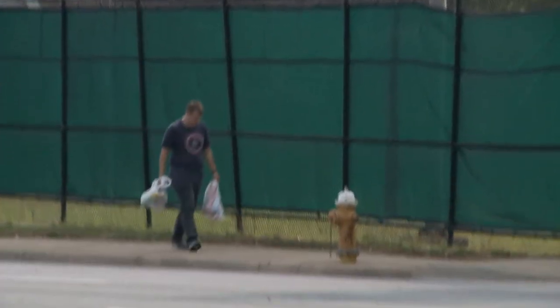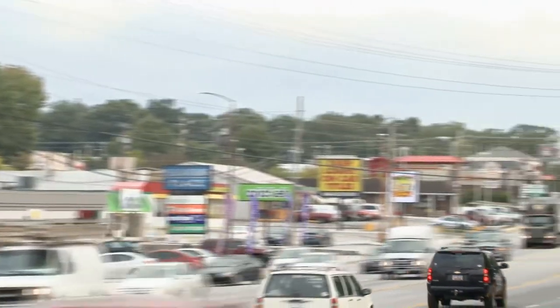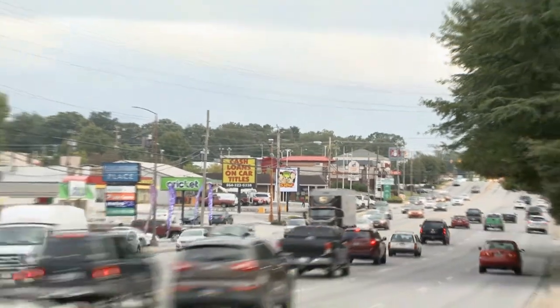In the meantime, students are crossing the busy highway without this footbridge. This is Elise Yorgy reporting from Greenville, South Carolina.